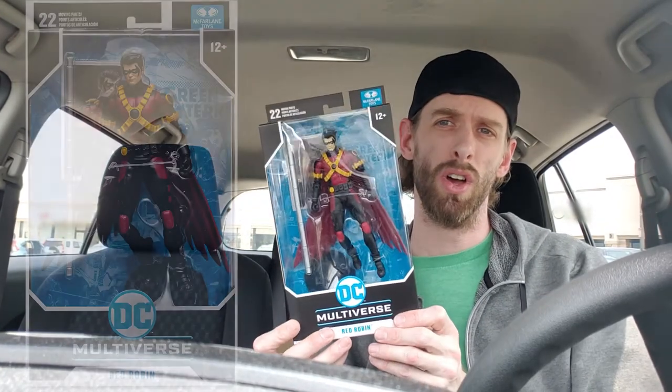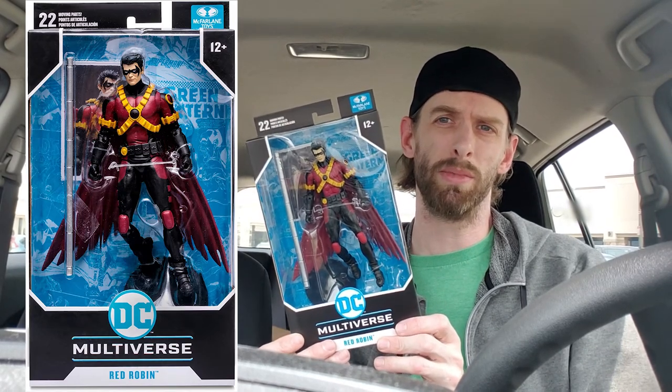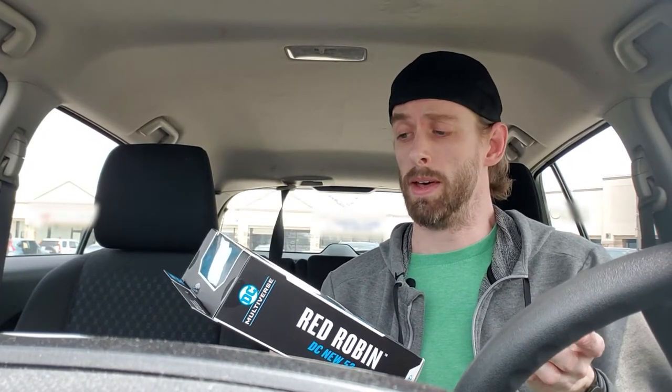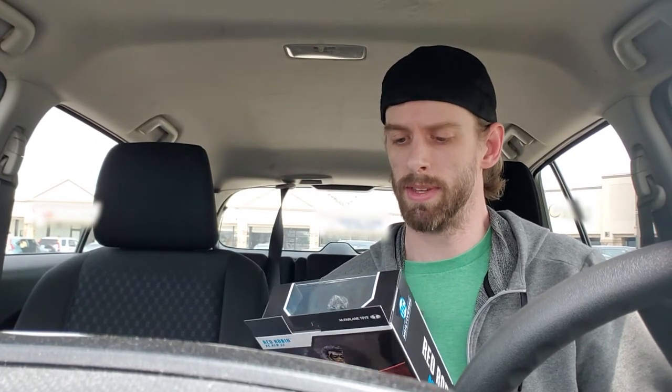I'm still out there hunting as always — I actually just got done with that, so let's take a look at what I got. First one I've been waiting for a while: to kind of fill out the collection of Robins for the Batman collection, I got the Red Robin figure. I got him right at a GameStop — they had three in stock, so I grabbed one. Toast had these guys on pre-order and Target canceled them, so it was good that mine showed up right here.